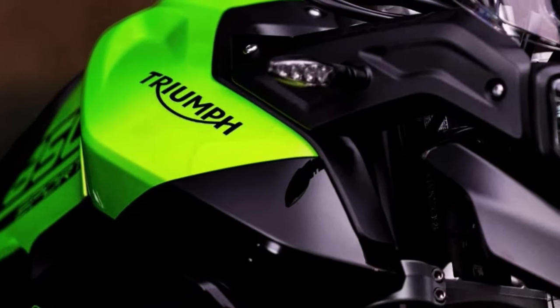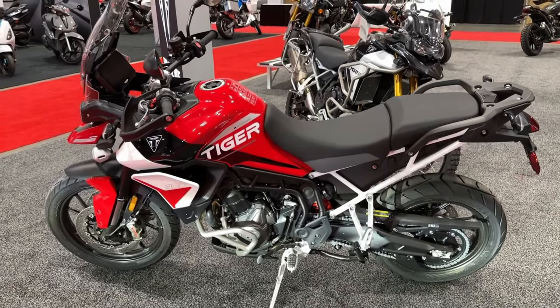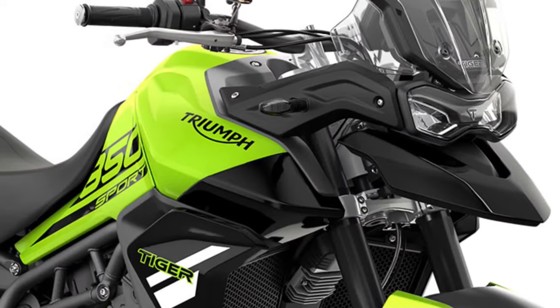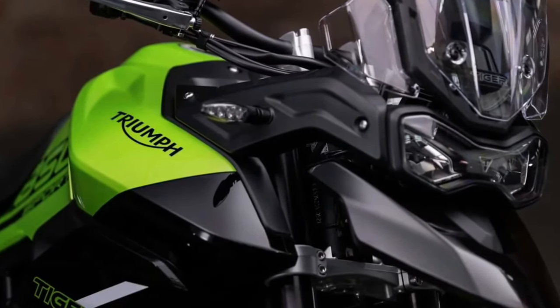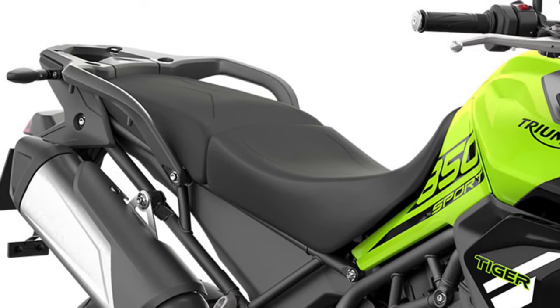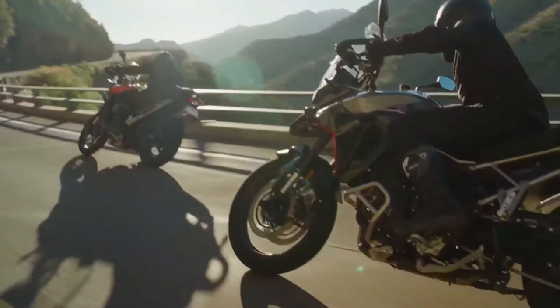With its distinctive design and aggressive stance, the Tiger Sport commands attention, signaling its capability to tackle any terrain with ease. Powered by a responsive inline triple engine, the Tiger Sport 850 delivers smooth power delivery and exhilarating performance, whether cruising on the highway or exploring off-road trails.